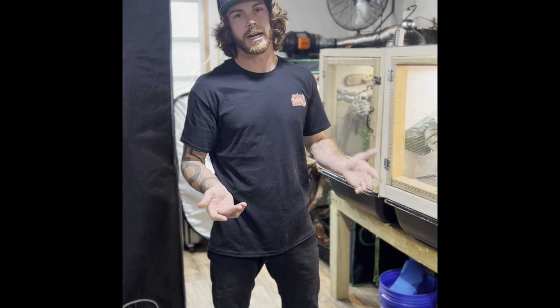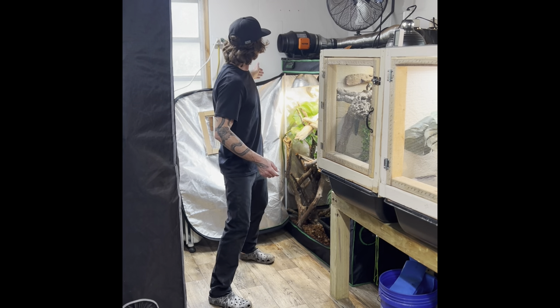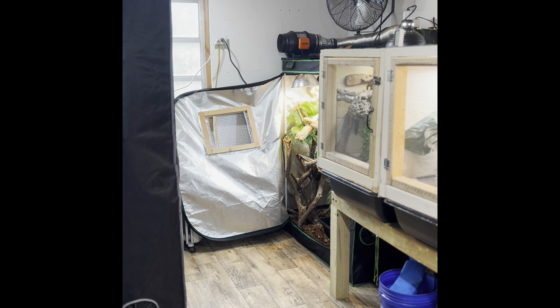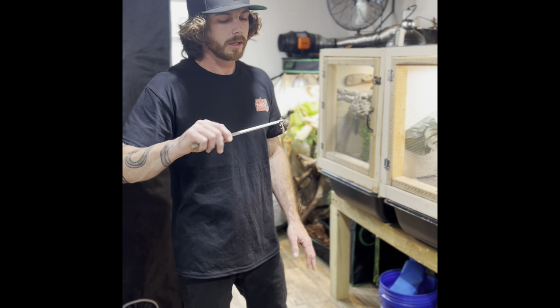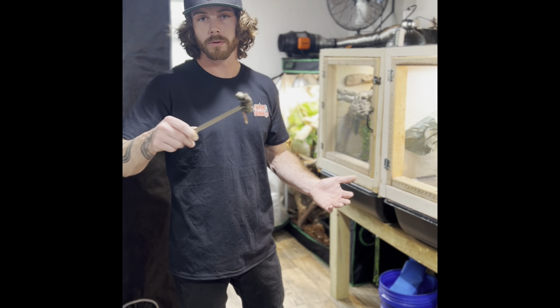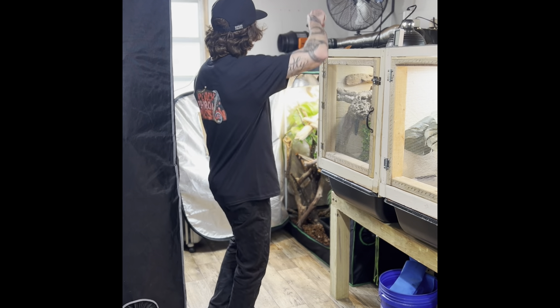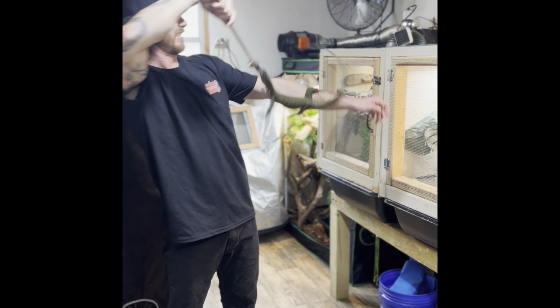Me and a couple buddies have talked about getting some fiddler crabs and trying to freeze them for a long period of time and offering those up. But you just don't want to feed a lot of mice - you want to keep it more on the insect and crustacean side of the diet. I also like to feed a lot of quail because they're a lean protein item with calcium and oils and minerals in the feathers - a great source of food for these lizards.